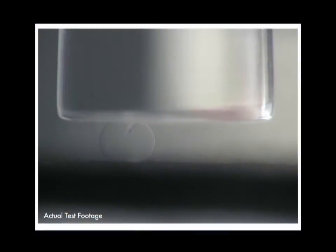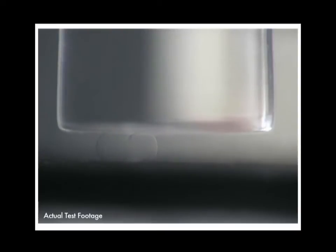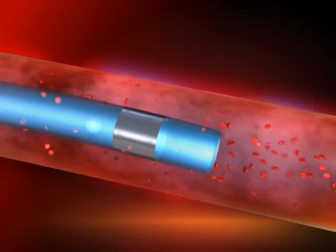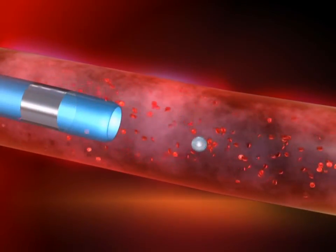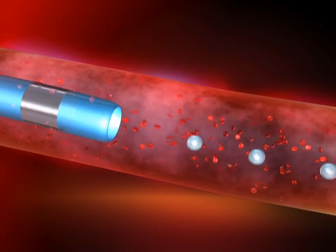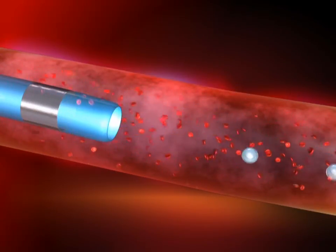Unlike other spheres, Quadrosphere Microspheres can compress up to 80%. After exiting the microcatheter, the microspheres maintain a completely spherical shape, offering optimal flow-directed embolization for targeted treatment.